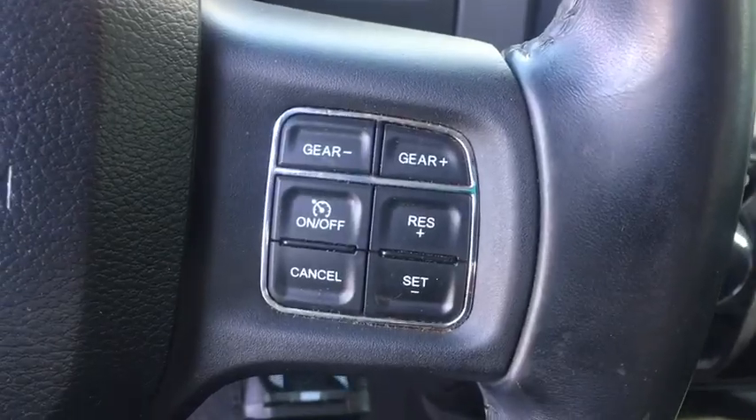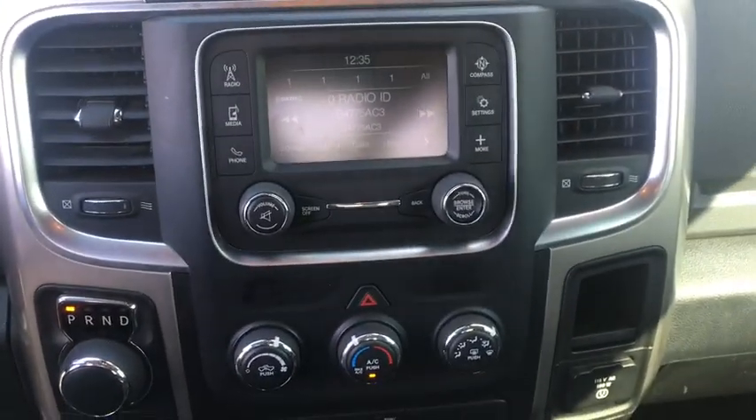Brake assist, remote keyless entry, panic alarm, overhead console, tachometer, front reading lamps, tilt steering wheel.